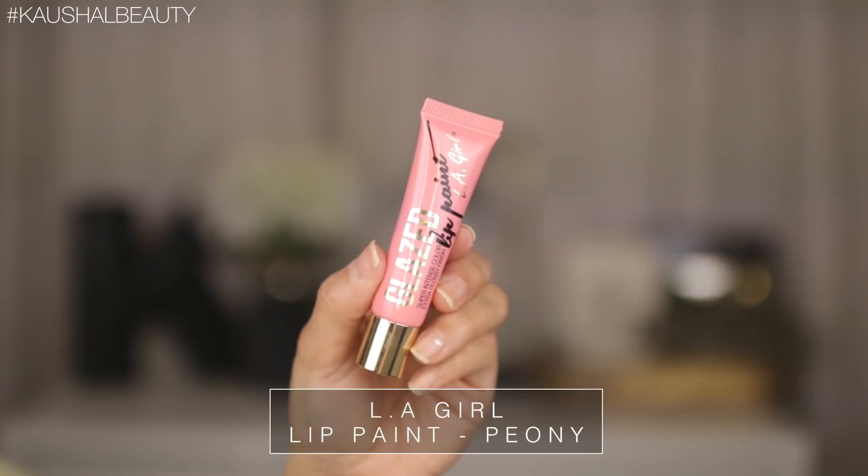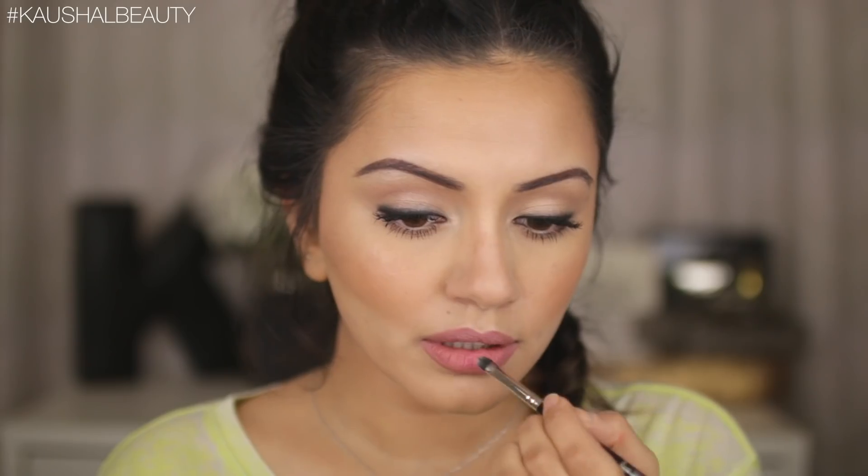For the lips I'm taking Charlotte Tilbury's Pillow Talk lip liner, lining my lips and filling them all in to give a really good base that lasts a long time. Then for a glossy look I took the LA Girl Lip Paint in the shade Peony and used a lip brush to slowly build the color up step by step until I was happy with the pinkiness of the lips.